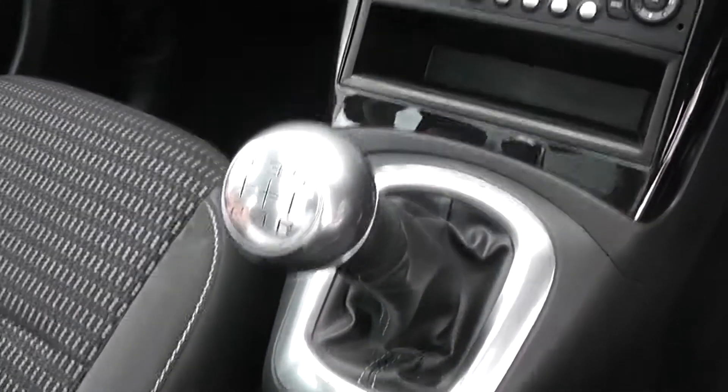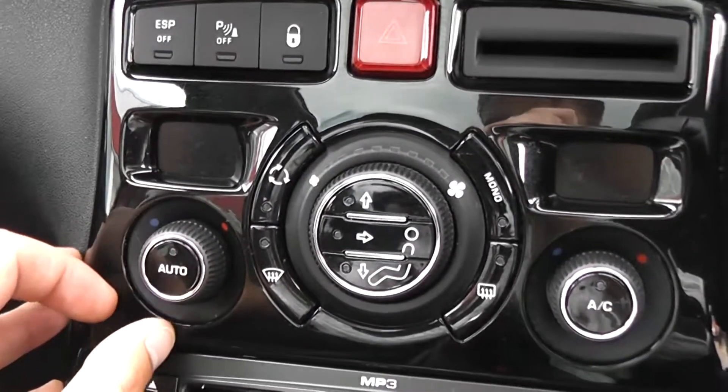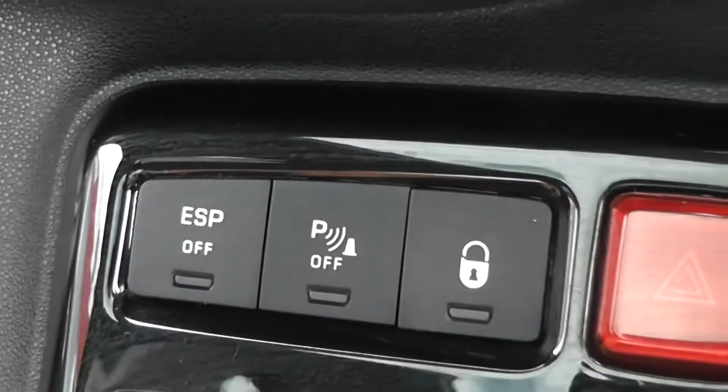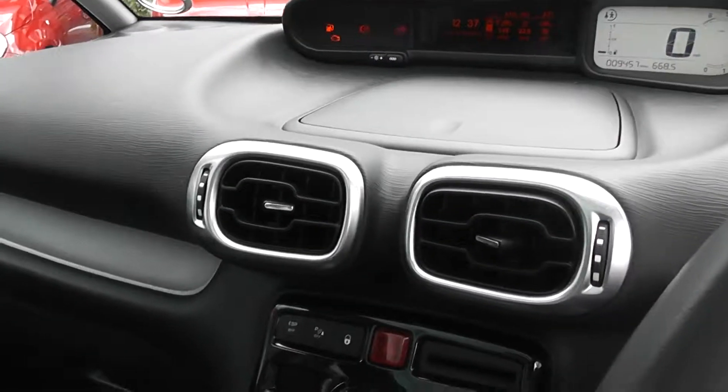There's a 5 speed manual transmission, CD player and radio in the front. We've got dual zone climate control with an automatic function and there's air conditioning in there too. You can turn off the parking sensors from the front here if you wish. We've also got silver surroundings around the fans as well as driver and passenger airbags. We've also got a large storage compartment and driver and passenger vanity mirrors.